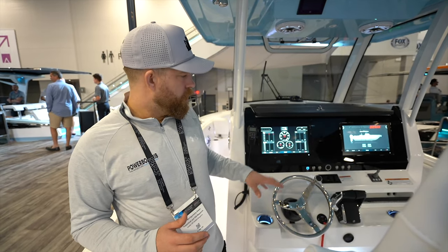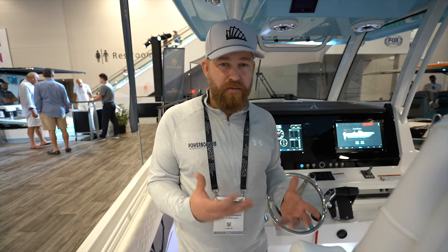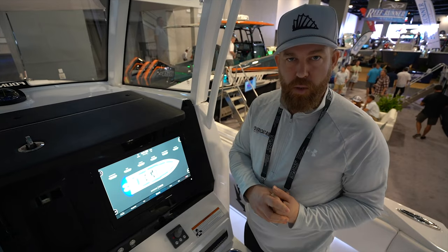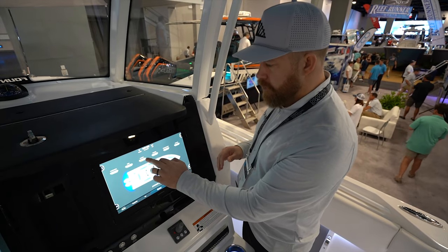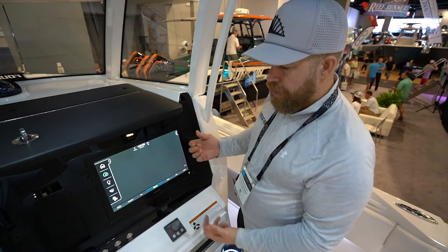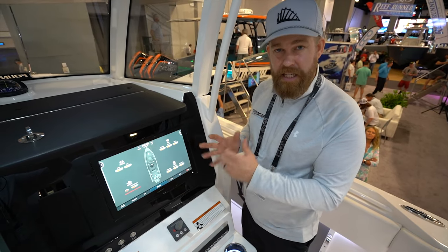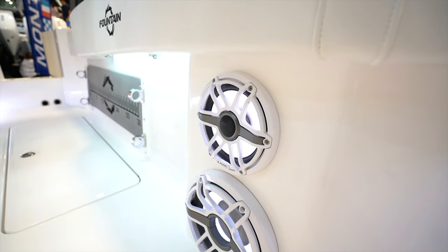From the helm you have a bow thruster and Mercury throttles — everything is where it needs to be, which really shows that racing pedigree. This boat has two Garmin multi-function displays, and they've teamed up with C-Zone to create their own Fountain switch panel so you can control everything on board. For example, on the lights you can turn things on and off — it'll display what's on and off. So now we've got the T-top lights on, then we can shut everything off. You also have engine gauges, battery monitoring, bilge control — everything you need, nice, clear, and easy to use when you're at speed.